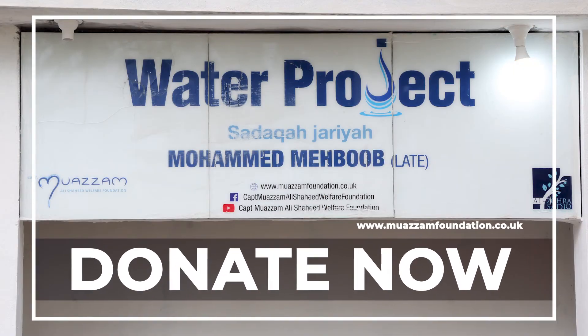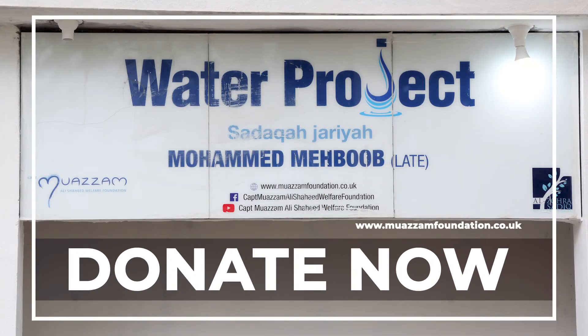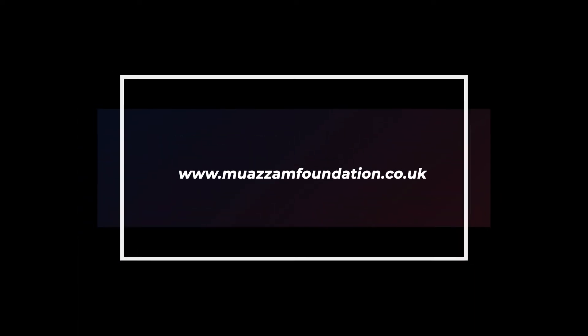Thank you so much, Mohamed Arshad-Sahab. God bless you. Thank you.